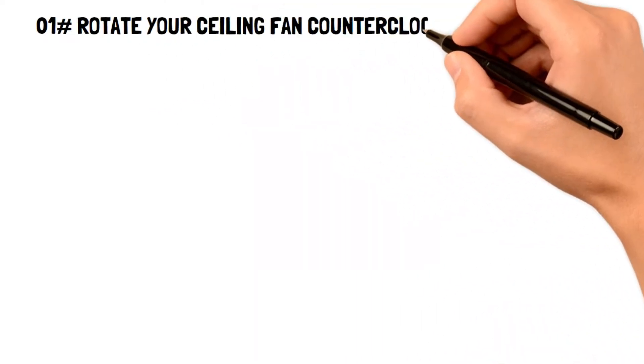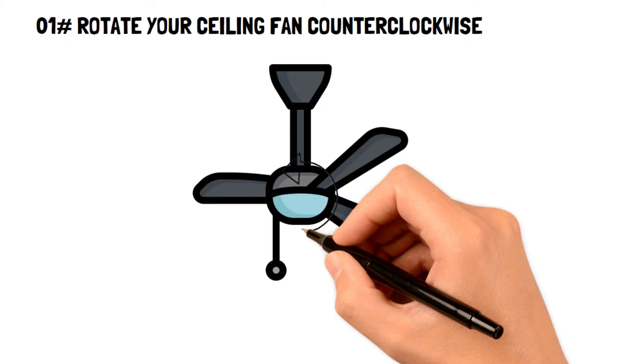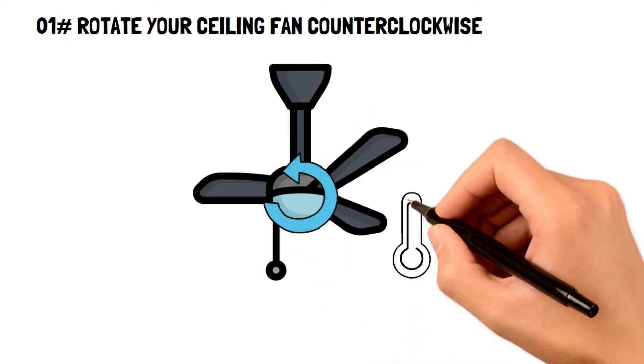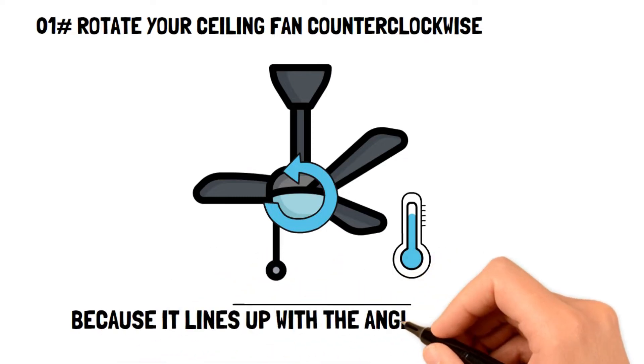Number one: rotate your ceiling fan counterclockwise. Believe it or not, the counterclockwise option on your fan is the most effective way to cool your house down in the summer months because it actually lines up with the angle of your blades.